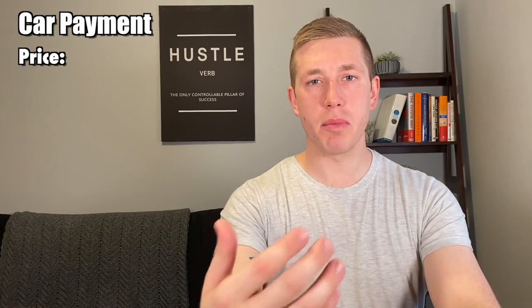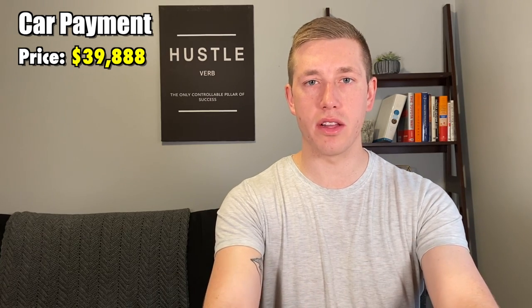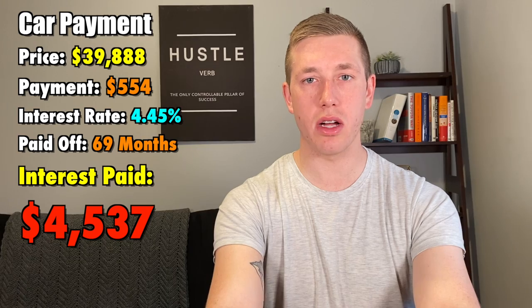The first form of debt that Americans usually have is a car payment. The median purchase price of a car in America is $39,888. With that amount, the average car payment comes out to around $554 per month with an interest rate of 4.45%, and will take around 69 months to pay off, or nearly six years. With that, you'll end up paying $4,537 in interest.